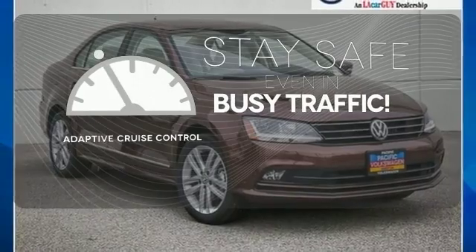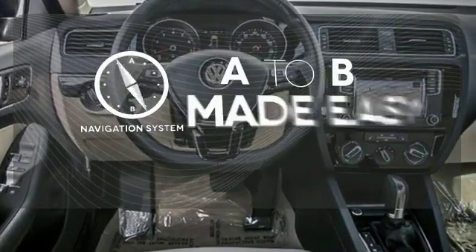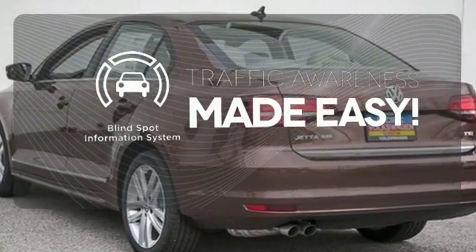Now you can truly set it and forget it with the adaptive cruise control. Never feel lost again with the navigation system. The blind spot indicator helps you maneuver through traffic.